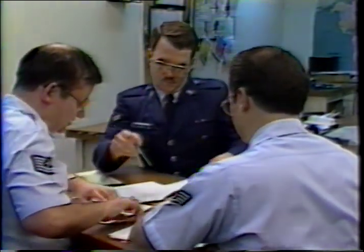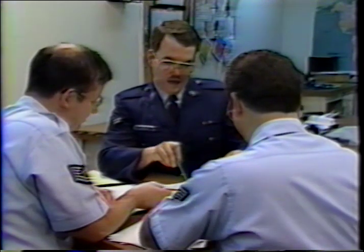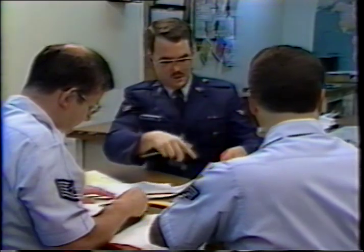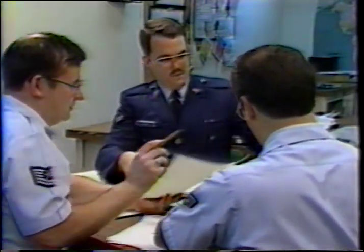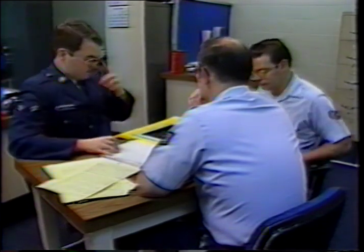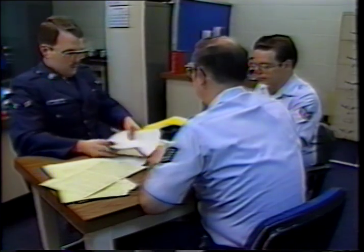With the preliminary work finished, it is time to select the talent for the production. It is required that the talent sit down with the technical advisor and the director to ensure that the proper points are emphasized and that the talent has an understanding of what is required of him or her on and off mic. In most cases, a talent from television operations will be used. However, if a talent is used from a different organization on base, approval must be made by the NCOIC of the television branch.